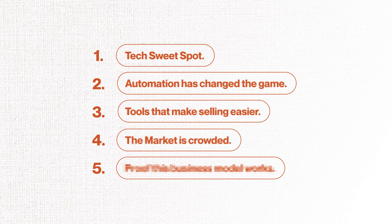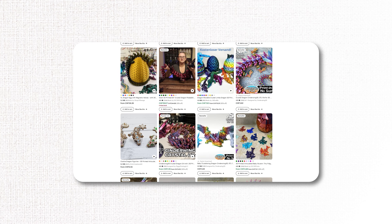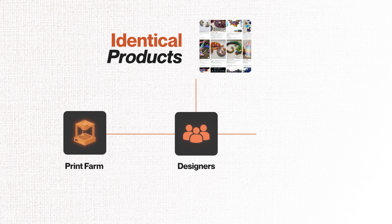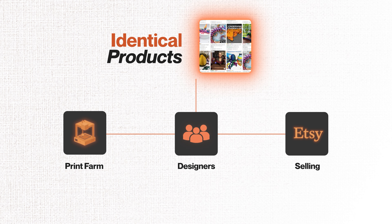Point number four: the market is crowded. Some people say you can't make money anymore in today's crowded market — and it's partly true. Small 3D print businesses are flooding the marketplaces, but here's the thing: most of them print the same stuff. They subscribe to the same designers and print identical products. These products become commodities, and as soon as something becomes a commodity, it's a race to the bottom.